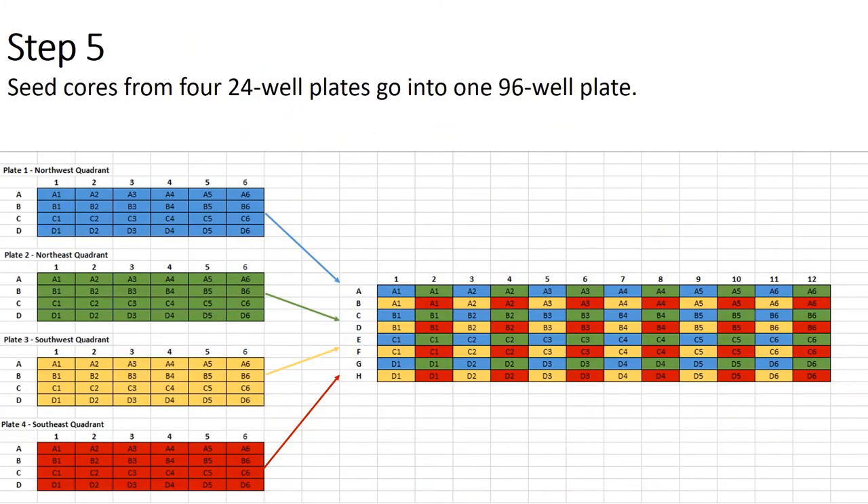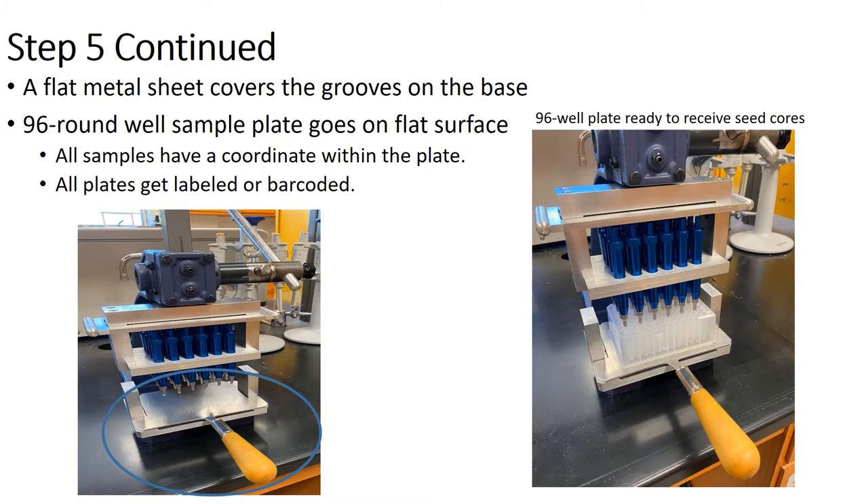The seed cores from four 24-well plates go into a 96-well plate in the same way that a 96-well plate fits into a 384-well plate. We use cardinal directions to name the four 24-well plates — Northwest, Northeast, Southwest, and Southeast — depending on which quadrant of the 96-well plate they'll occupy. A flat metal sheet goes over the grooves on the base, the 96-well plate goes on top of the sheet, and the sheet allows you to move the 96-well plate to all four quadrants. Each sample gets a coordinate within the 96-well plate, all plates get labeled and barcoded, allowing you to tie each seed sample back to its original seed.